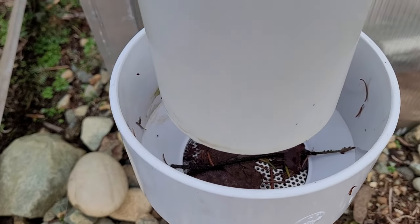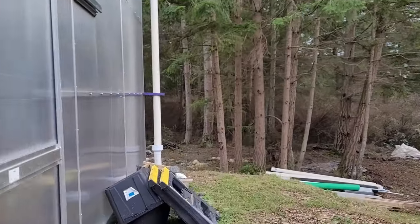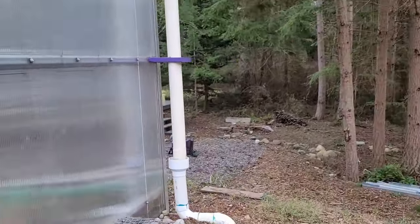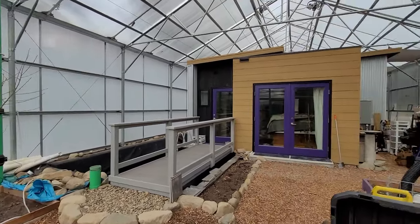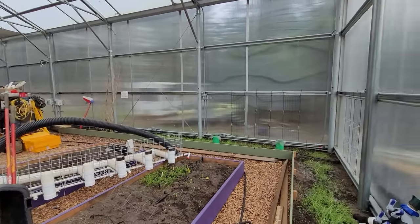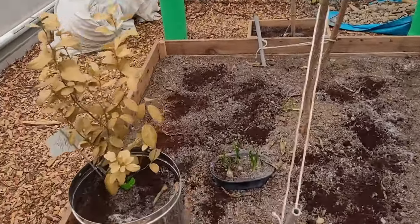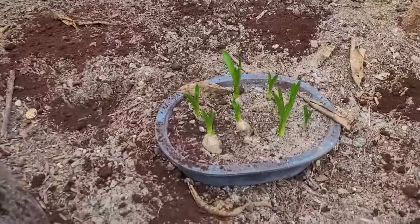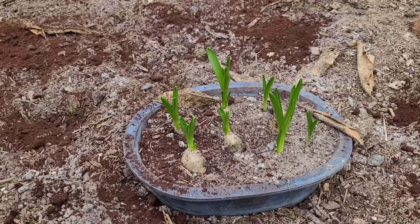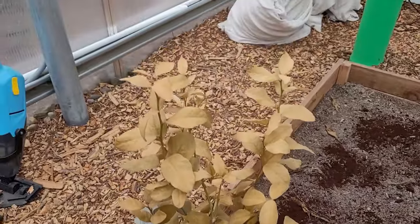Not as much debris in the downspout traps as I expected. These bulbs were already more than an inch tall before the freeze, but are no worse for the wear. I didn't get any protection on the key lime, so it may be a goner.